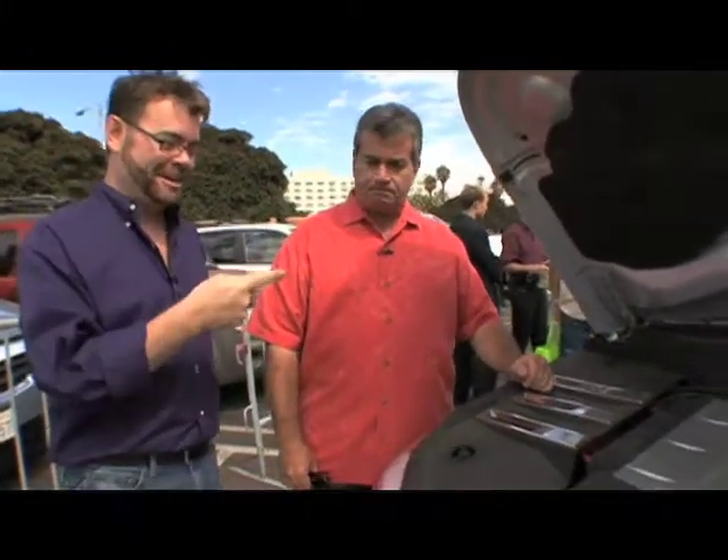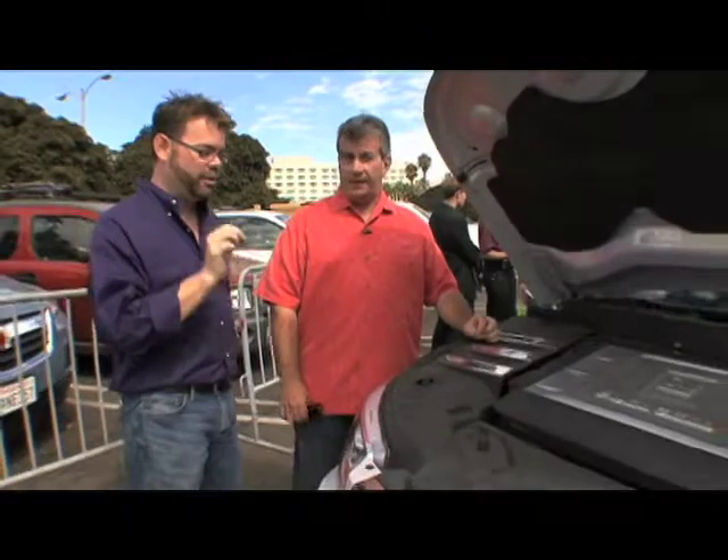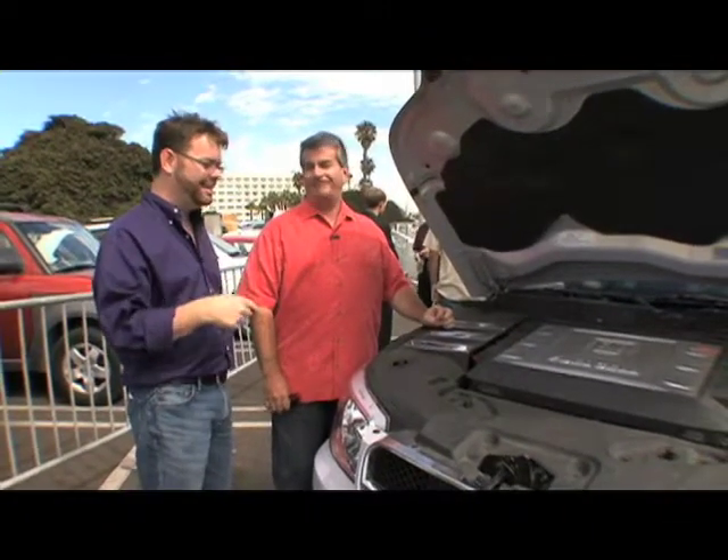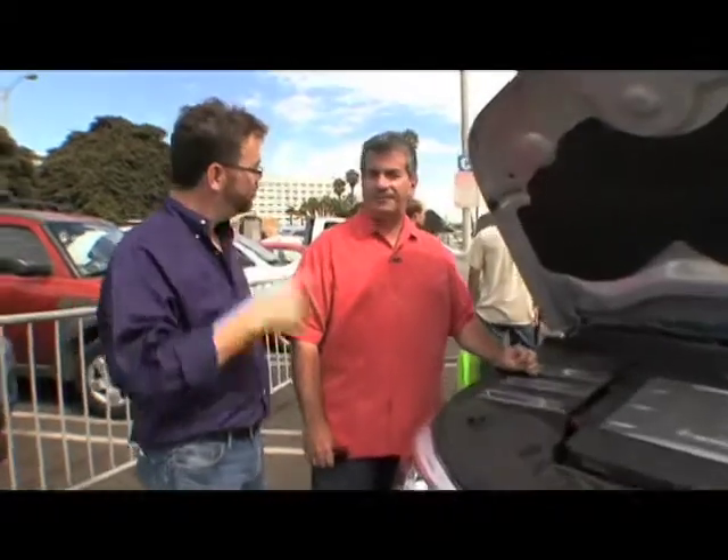I think that's actually interesting, bringing it back to the astronauts. General Motors has actually been committed to fuel cell vehicles going back to the 1960s. I've actually seen the Electro Van, but at that time the fuel cell stack and all the technology took up the whole rear of the van. And now we've shrunk it to a package this size.